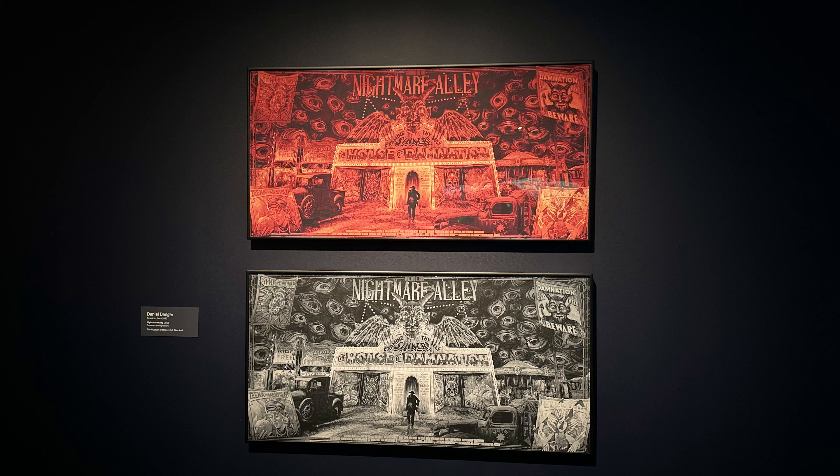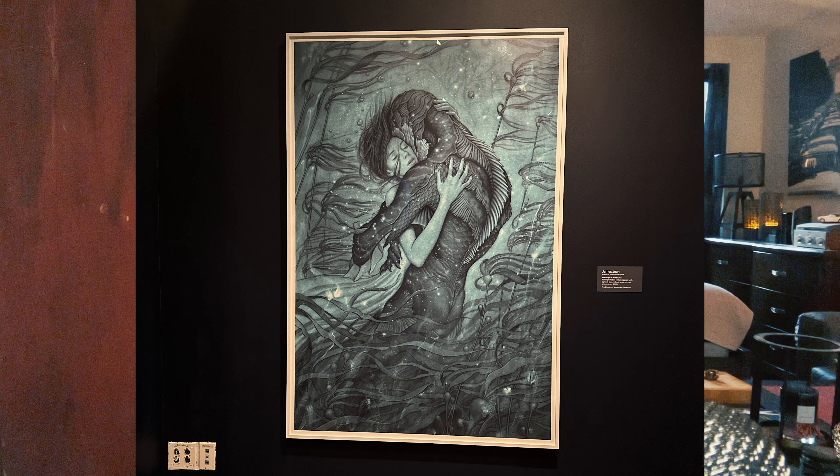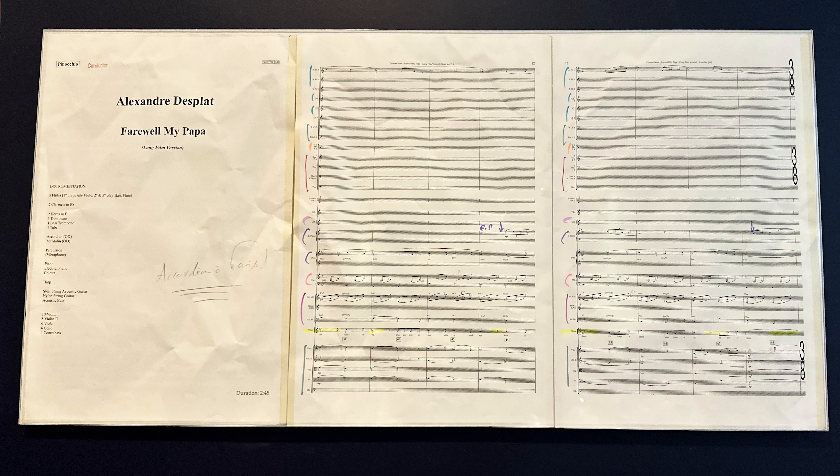First we wanted to grab a drink in the neighborhood and there's a place we always wanted to go to called The Raven that kind of recently opened. But unfortunately they were closed, so we wound up going to another place that we had also wanted to try out, which is called The Pony Bar. It was awesome and I definitely recommend it if you're in New York and you're around the Upper East Side area.